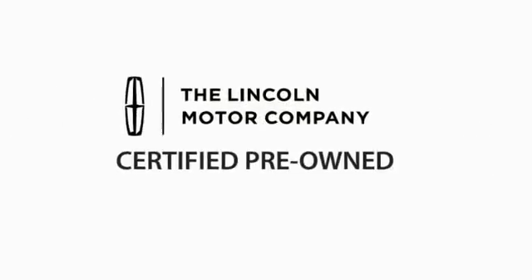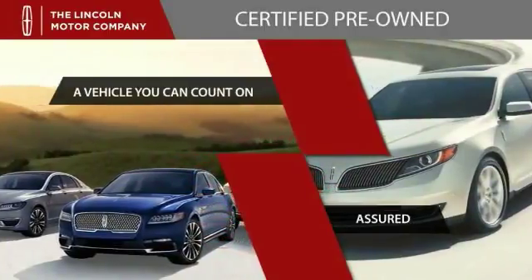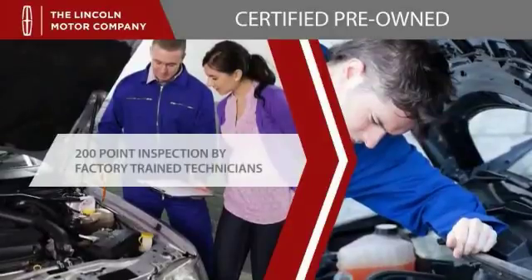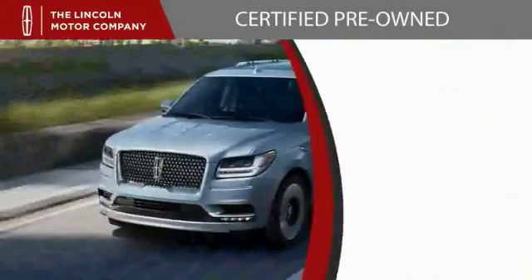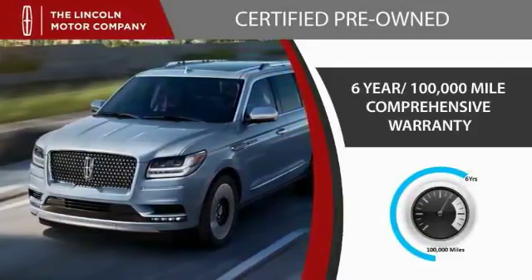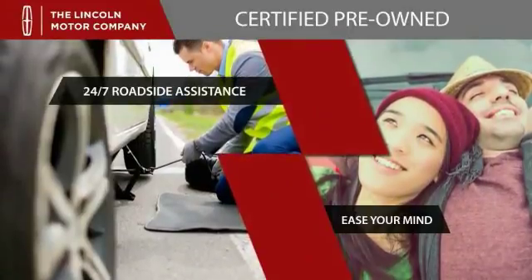With Lincoln certified pre-owned vehicles, you can rest assured that you're getting a vehicle you can count on. All Lincoln certified vehicles go through a 200-point inspection by factory trained technicians and come with a six-year, 100,000-mile comprehensive warranty. And just to ease your mind, they also provide 24/7 roadside assistance.